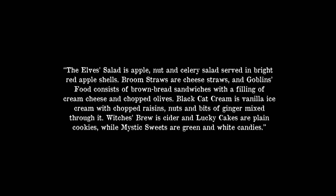The Women's Magazine wrote in 1914: the elf salad is apple, nut, and celery salad served in bright red apple shells. Broom straws are cheese straws, and goblin's food consists of brown bread sandwiches with a filling of cream cheese and chopped olives. These people love olives. Black cat cream is vanilla ice cream with chopped raisins, nuts, and bits of ginger mixed through it. Witch's brew is cider, and lucky cakes are plain cookies, while mystic sweets are green and white candies.